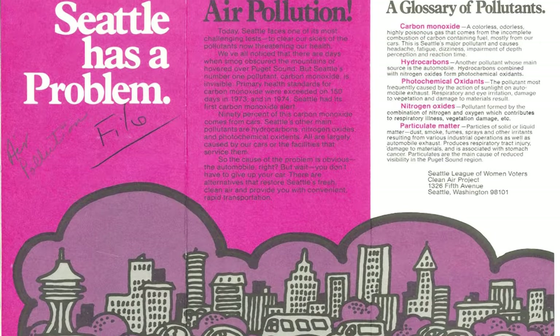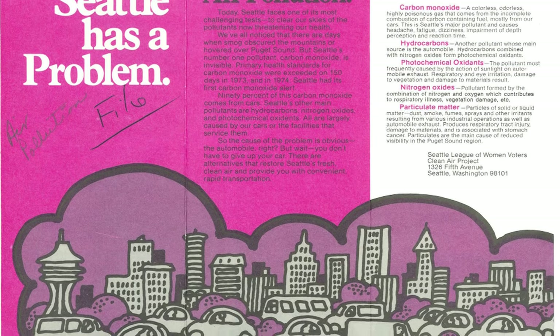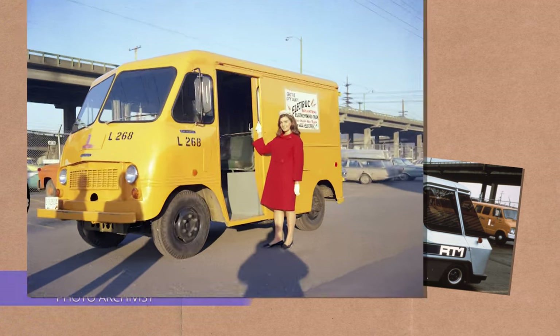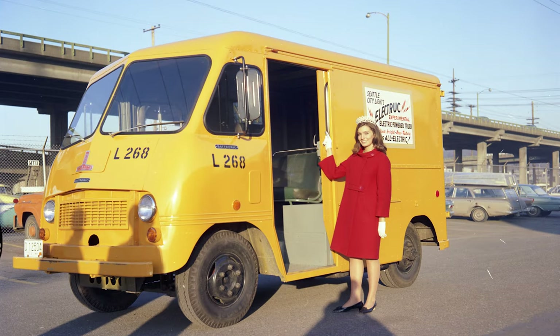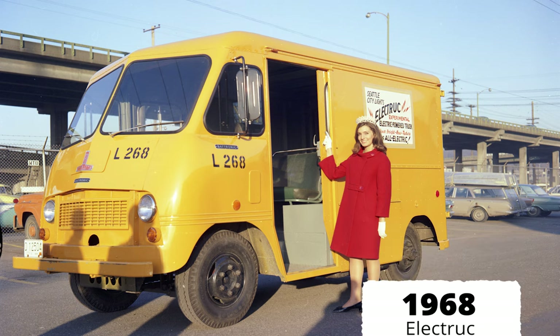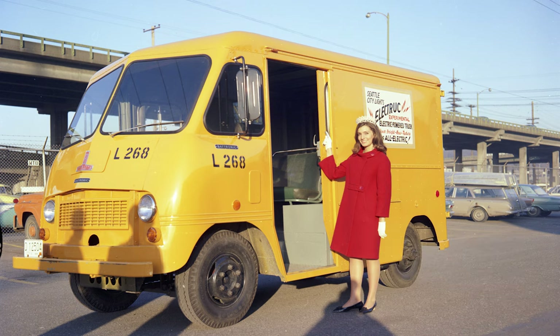As national concern began to develop about fossil fuels, pollution, and other environmental issues, Seattle City Light began some early experimentation with electric vehicles. Unveiled by Seafare Queen Linda Andrews on February 7, 1968, City Light introduced the Elect Truck, which was an experimental electric-powered utility truck.